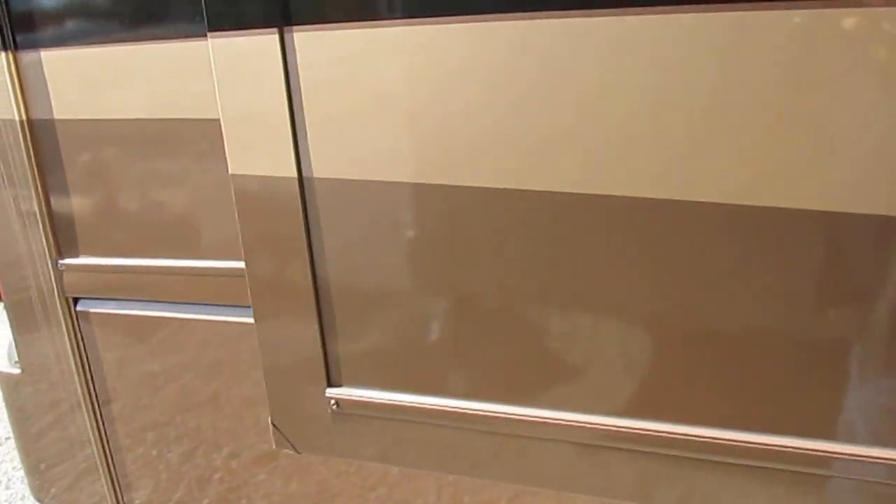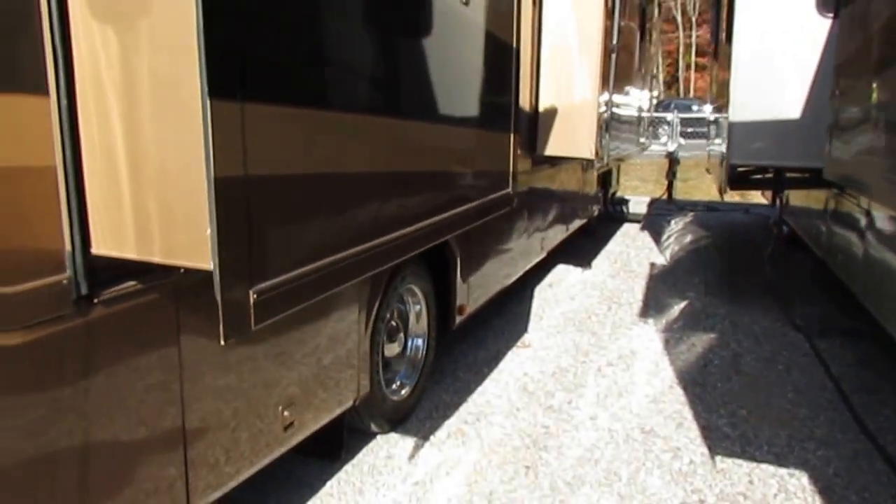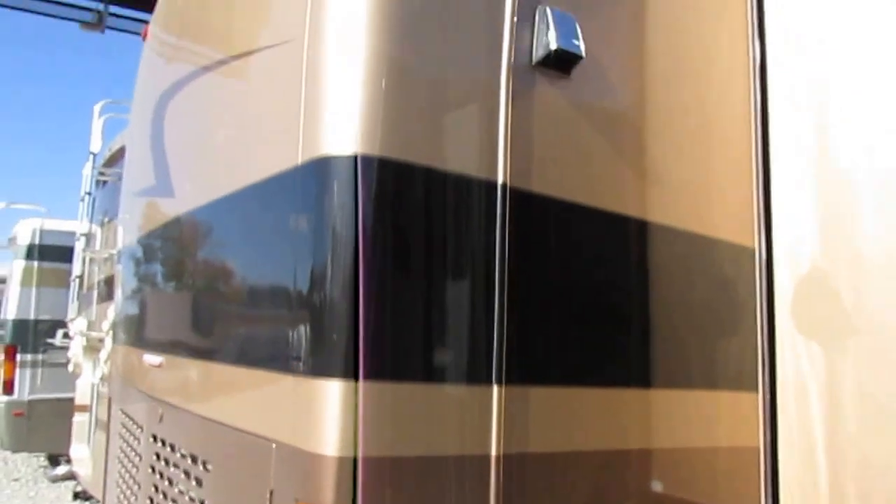All four slide-outs have awning toppers, no delamination. This has been a well-cared-for RV, and you're saving six figures off the price of a new one. That's no chump change.